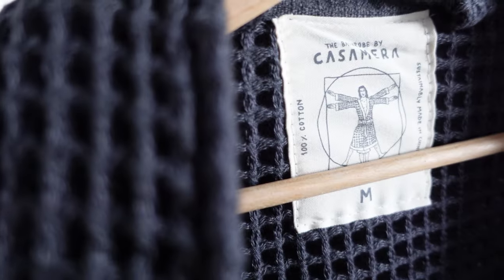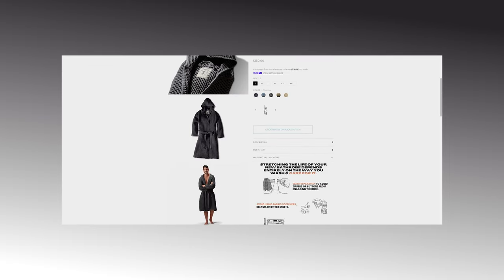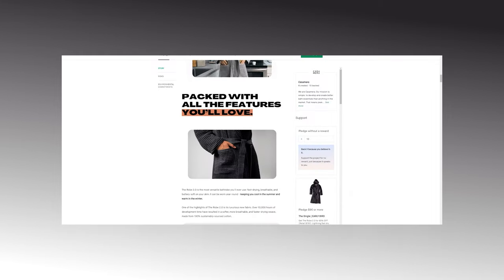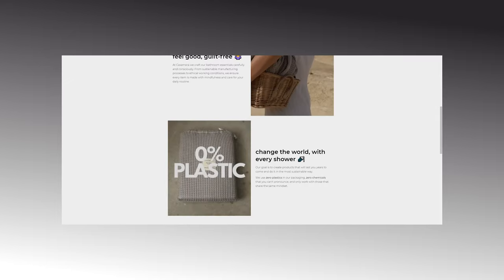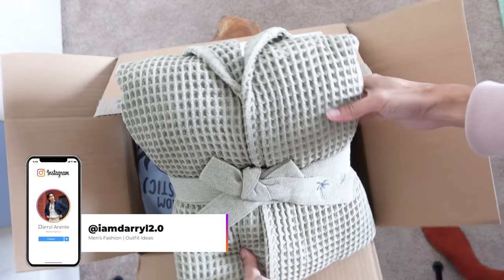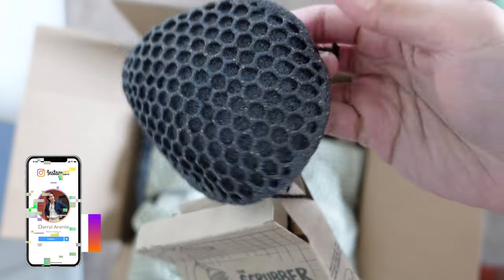Welcome back to my channel. Today we are doing a product review, and this time it's a different one. It is from a brand called Casamera. Casamera is a brand that focuses on bathroom essentials like scrubbers and bathrobes. It was created by two best friends with the goal of developing better bathroom essentials while consciously helping the environment by being sustainable and creating ethical working conditions. In this package I received their latest bathrobe, the Casamera Bathrobe 2.0, and their scrubbers.